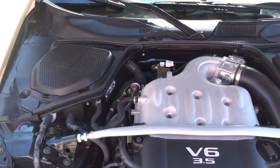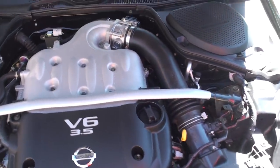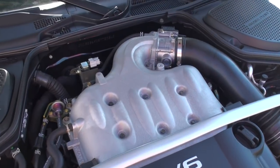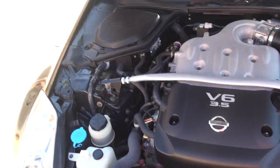3.5 liter, 287 horsepower — plenty of power, reliable, and decent fuel mileage for a sports car. You can expect in the mid-20s.